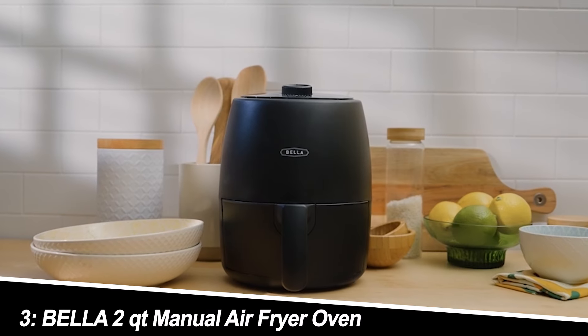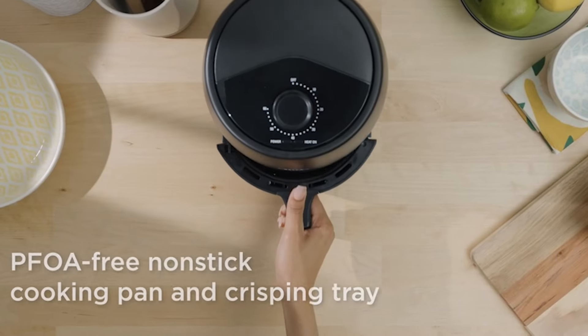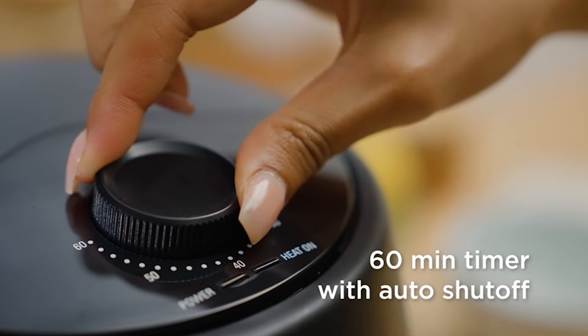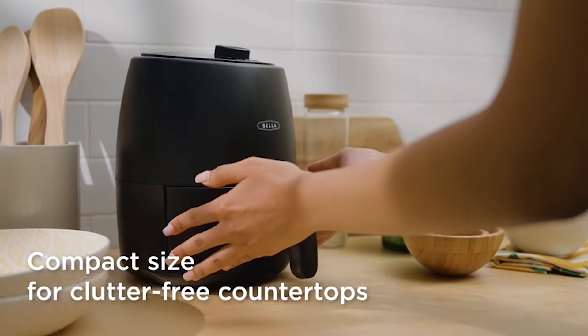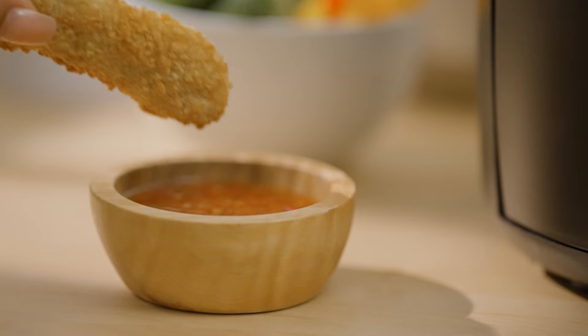Number 3: Bella 2-Quart Manual Air Fryer Oven. Stepping up in size, the Bella Air Fryer offers a 2-quart capacity and doubles as a mini oven. This multifunctionality is great for those short on counter space. It comes with a removable non-stick crisping tray and basket for easy cleaning. We found the manual controls a bit less user-friendly compared to digital options, but the price tag makes it a forgivable quirk.